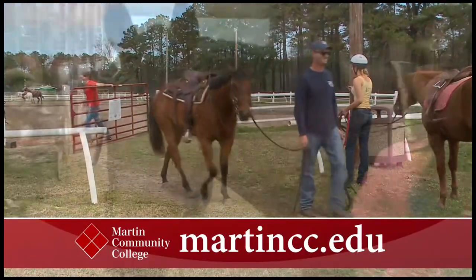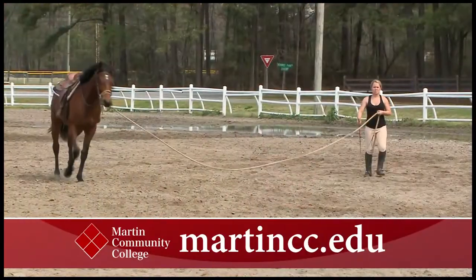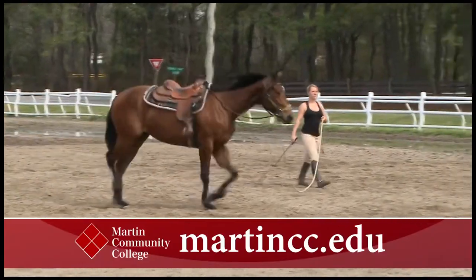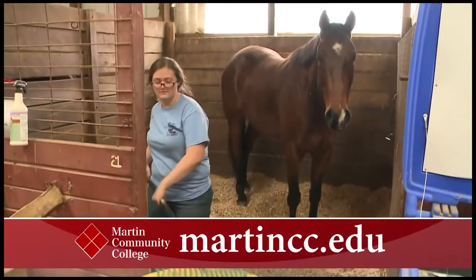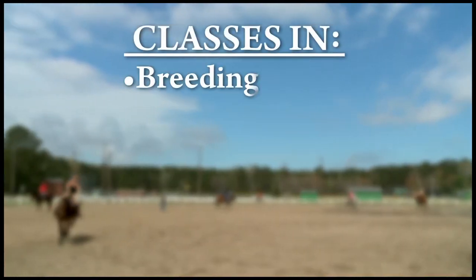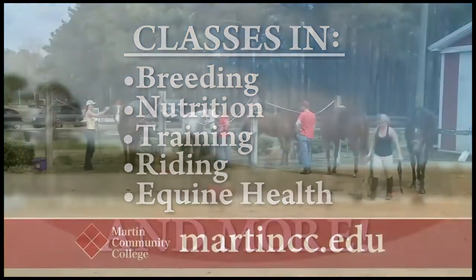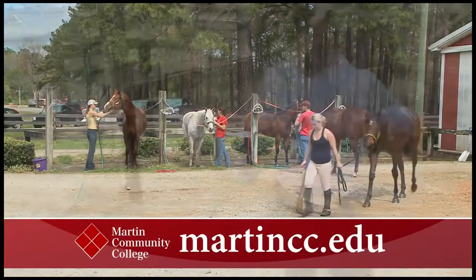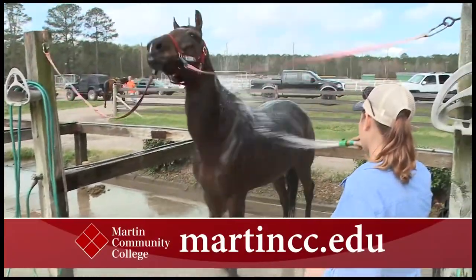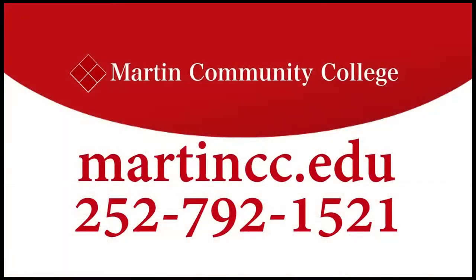If you're interested in a career working with horses, Martin Community College is the place for you. MCC's equine technology program is the only one offered among North Carolina's 58 community colleges. The program is management-oriented with classes in breeding, nutrition, training, riding, equine health, and more. Graduates can leave MCC prepared to work in recreational and racing barns, breed-to-discipline-oriented farms, or assistant farm management. For more information, contact Martin Community College today.